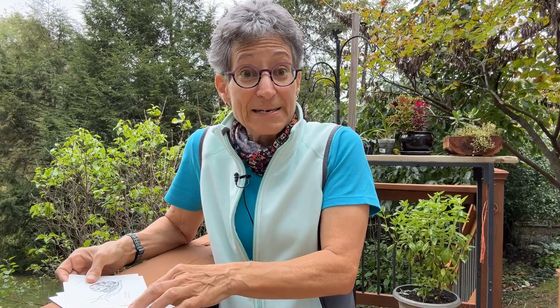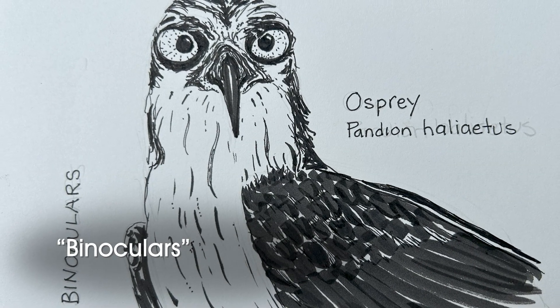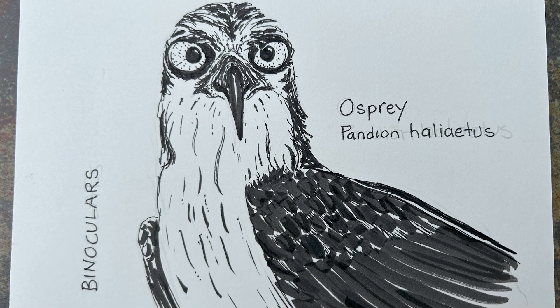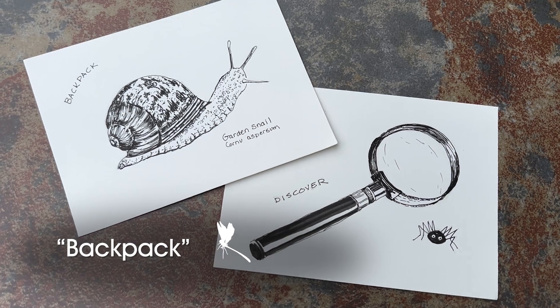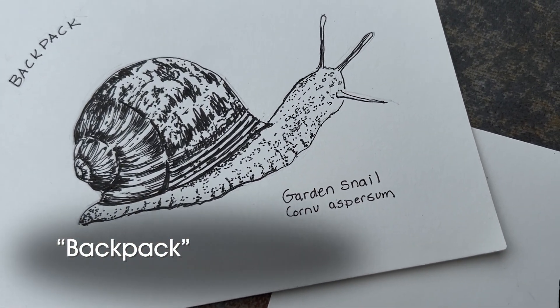You can also do them literally. So for the image of binoculars you could draw binoculars, but I actually chose to do an osprey because I think their forward-facing eyes look like binoculars and they have amazing vision as well. Some of the words like backpack — you could draw a backpack — but I chose to do a sail because it looks like it's carrying a backpack.